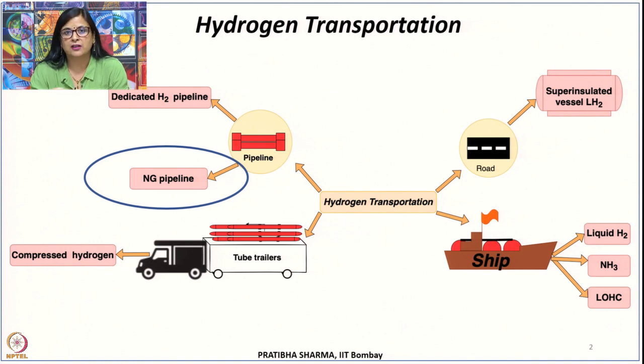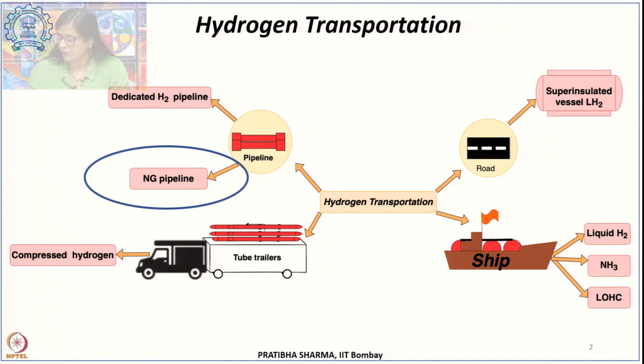It is not only the construction of the pipeline, but also the various approvals, legal regulations, and rights-of-way — all that processing requires a lot of time. So the alternate way could be transporting hydrogen via road by means of tube trailers or super-insulated vessels, which we will see in the next class, or the other option could be blending hydrogen with natural gas and transporting it through existing natural gas pipelines.